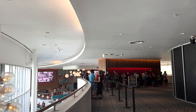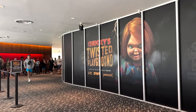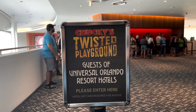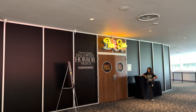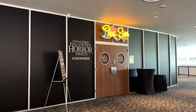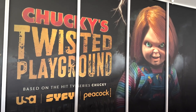We're starting at Universal's Cabana Bay Beach Resort. On the second floor you can find Chucky's Twisted Playground. This is an exclusive event for Universal Orlando Resort hotel guests — not just Cabana Bay, any of the hotels can come, but you have to show your room key. They do something like this in the Fun in the Sun Rec Center here at Cabana Bay every year — it's a walk-through experience with photo ops, sometimes special effects, and it always changes. This year it's themed to Chucky, based off the TV series.